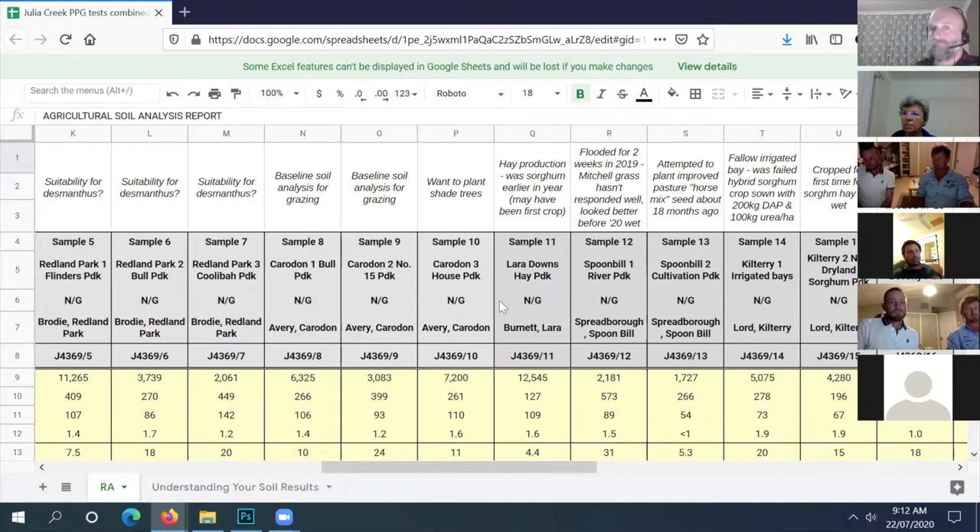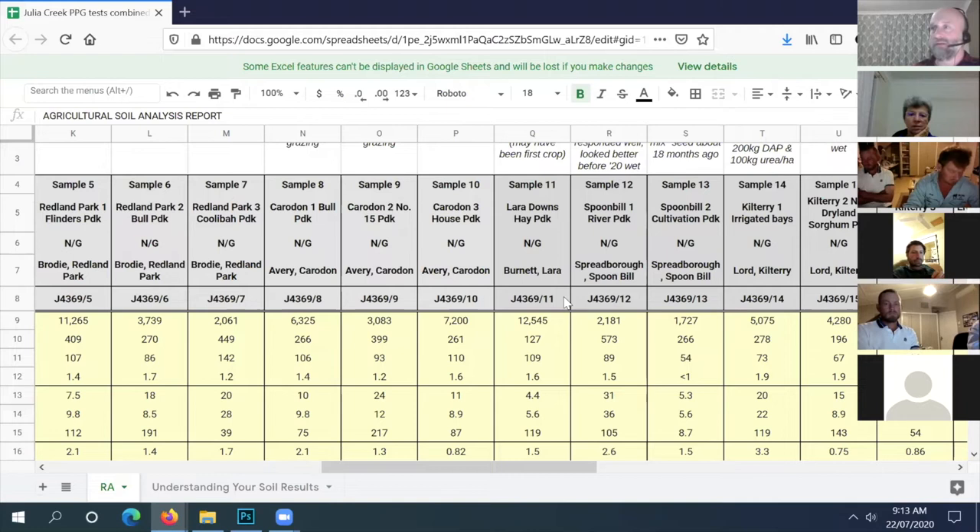Did you prepare the ground or direct into what was there, or did you do some tillage? We just chiseled it twice with chisel plows, then direct drilled into 800mm of moisture. So it had good moisture and was ready to go. Any visual symptoms - yellowing in leaves, purpling, stunted or funny shaped leaves? It was pretty good until the grasshoppers.